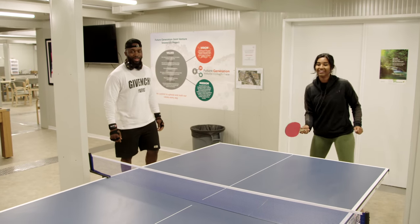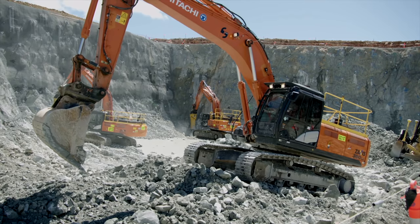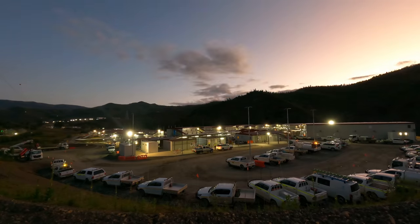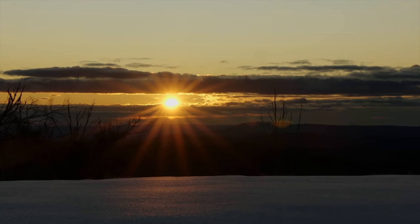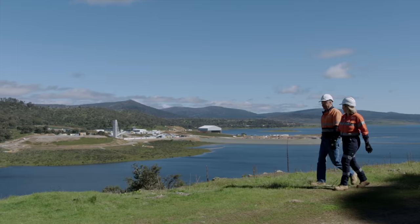Staying in camp may take a little getting used to, and it's not for everyone. But there are a number of advantages. You'll be staying in a unique and ever-changing mountain environment, have all your meals provided, and what a bonus — no commute to work each day.